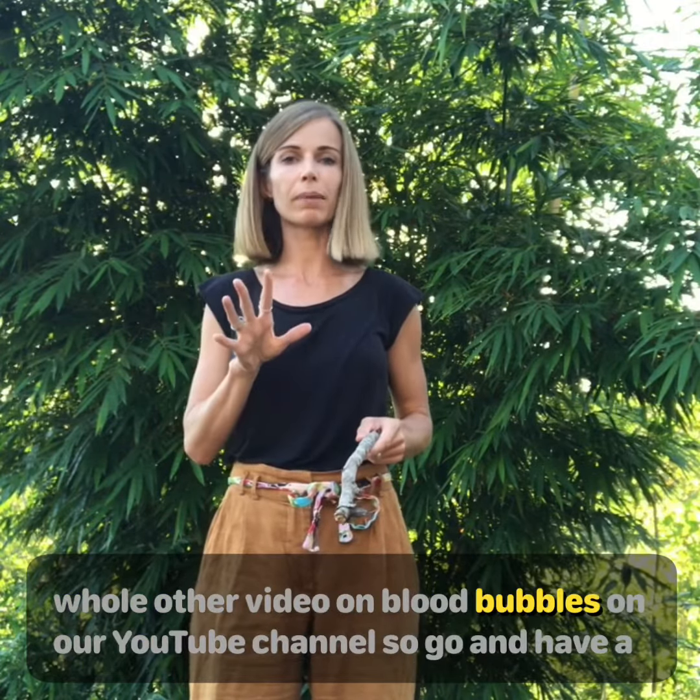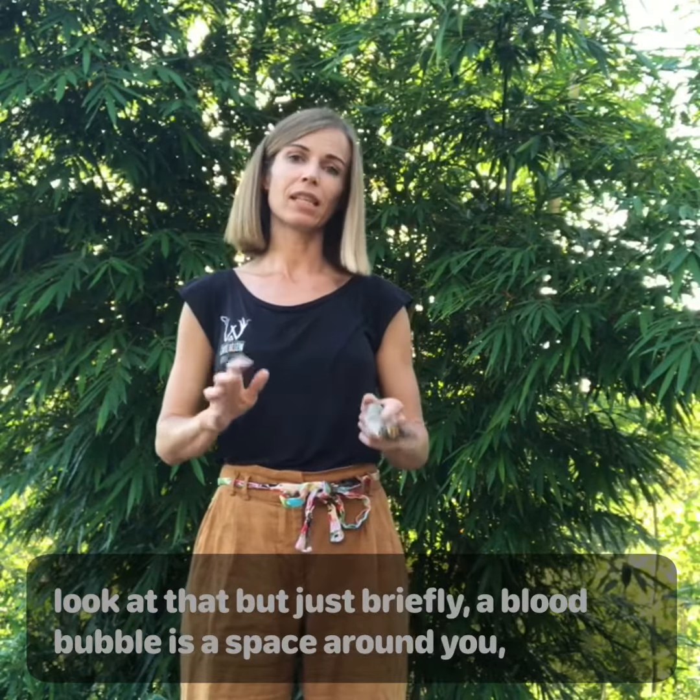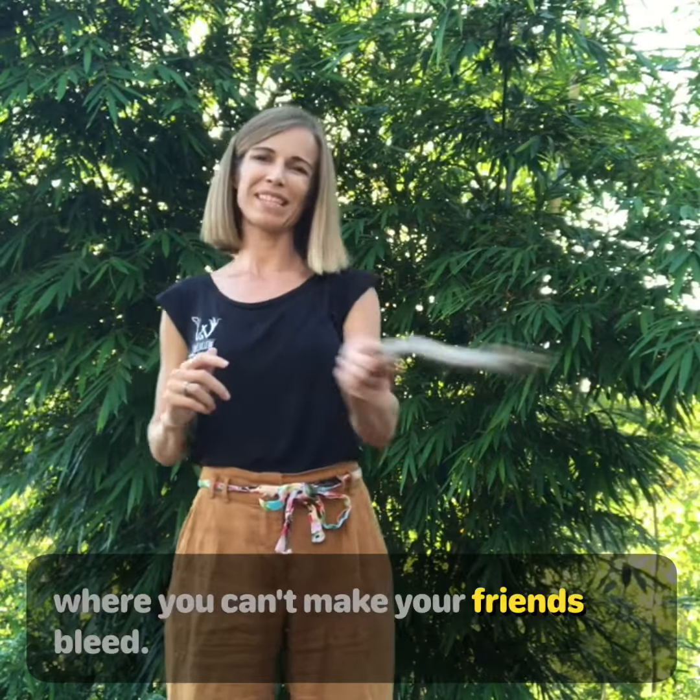The next thing we do is teach the children about blood bubbles. There's a whole other video on blood bubbles on our YouTube channel, but briefly, a blood bubble is a space around you — including your stick or your tool — where you can't make your friends bleed.